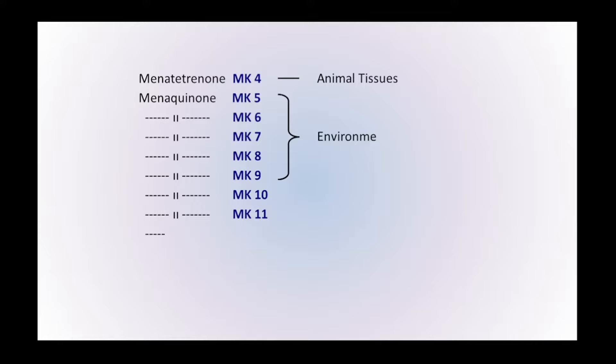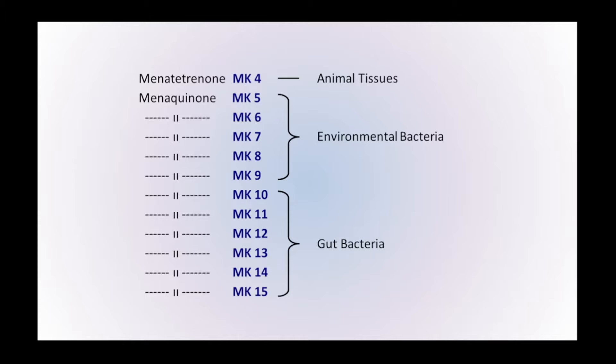There are various versions of vitamin K2. Some are found in animal tissues, others in environmental bacteria, and others still in gut bacteria. It's vitamin K2 MK7 in particular that has been most studied and is most commonly available as a supplement.